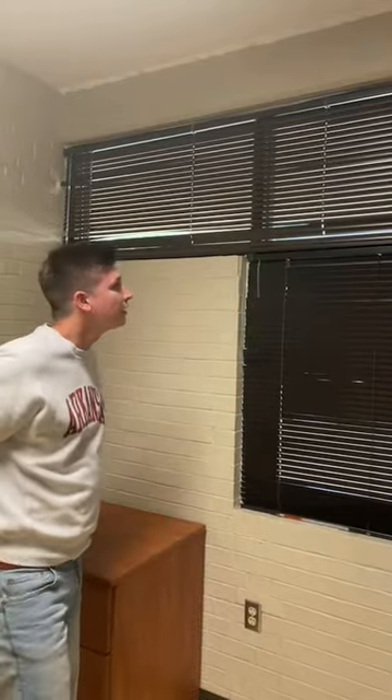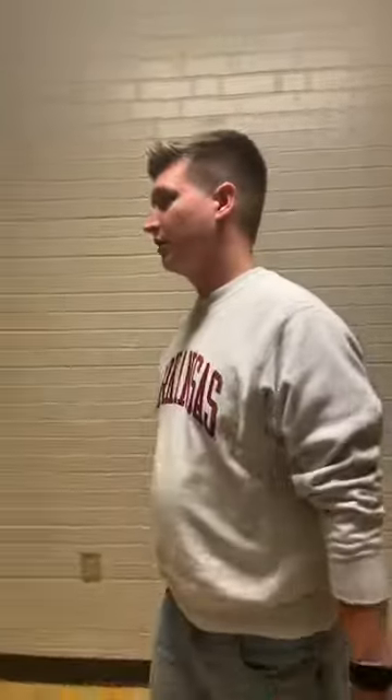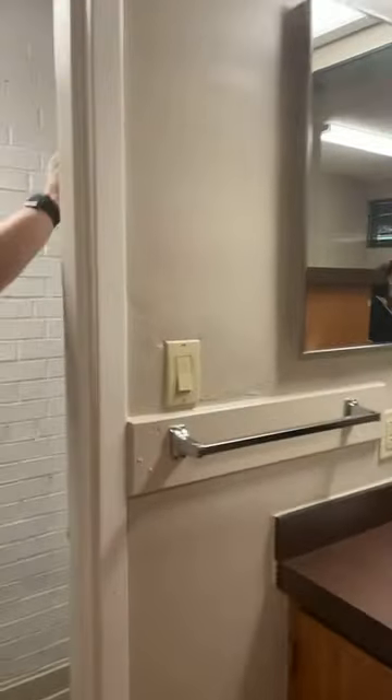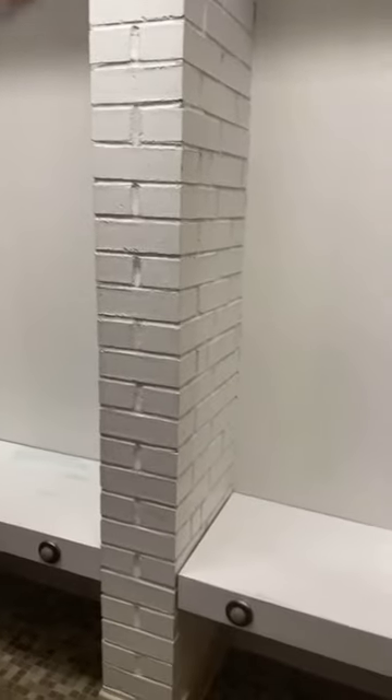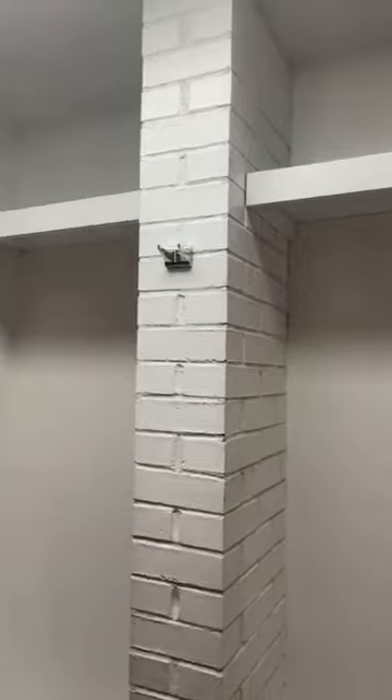Someone asked about the measurement between the walls in the toilet part of the bathroom for a possible curtain — it's 36 inches between the two walls. We can also show the closet: there are drawers and cubby space similar to the south side. The north side has a little bench in the shower area for storage, unlike the south side which is just a straight wall. The north side has more of that cubby space.